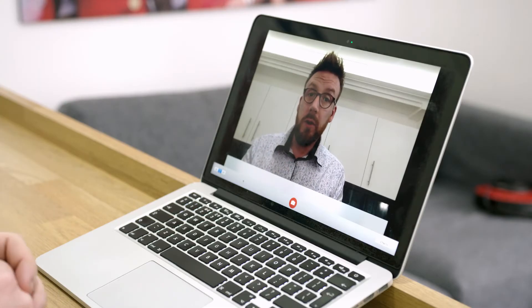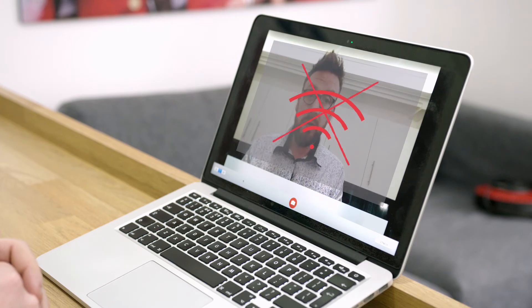Now for the technical stuff: you'll need to be on a stable internet connection to avoid buffer face. Also try and keep your device stable, otherwise we might think you're stuck in an earthquake. Last thing — make sure you won't be disturbed.